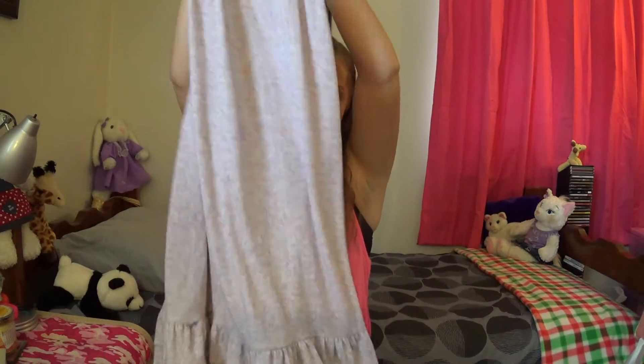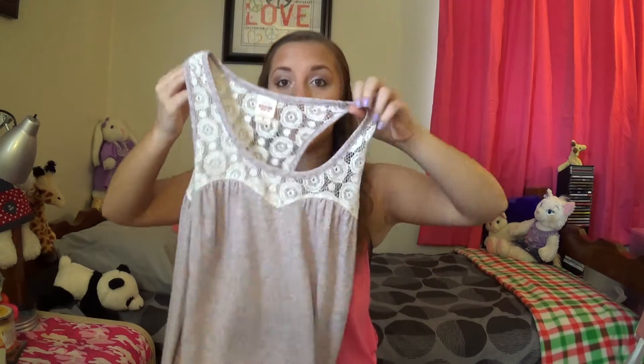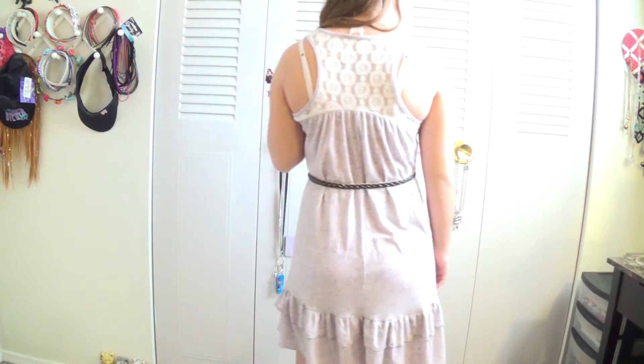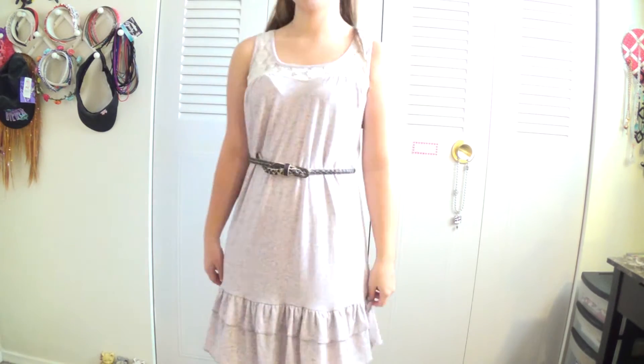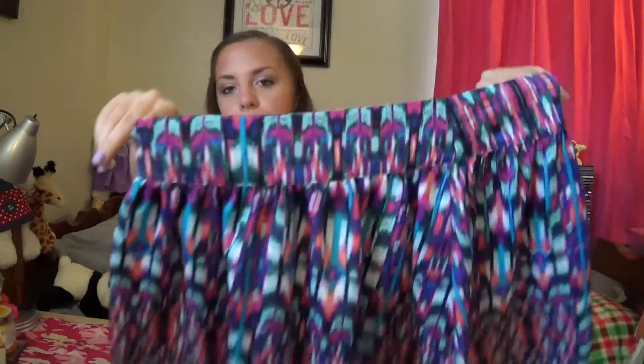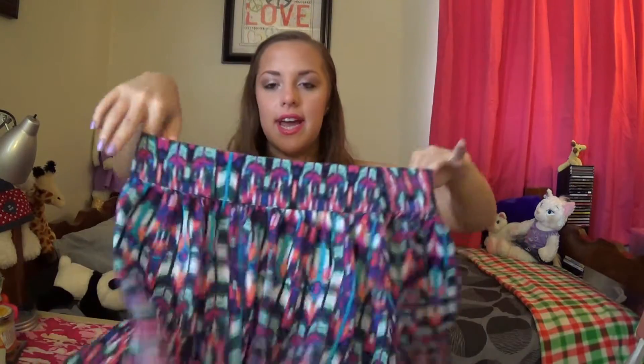It's a dress — lacy with a light pinkish-gray wash color, very flowy. I honestly want to pair it with a skinny belt to give it more shape, but it's so cute. Then there's another skirt that's purple and white with coral print, has a zipper in the back, also flowy — to wear with the shirt tucked in.